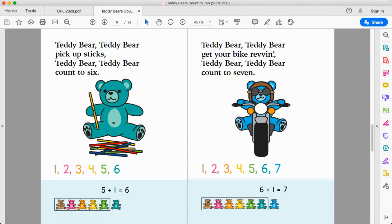Teddy bear, teddy bear, get your bike revving. Teddy bear, teddy bear, count to seven. One, two, three, four, five, six, seven. Six plus one more makes seven. Six teddy bears plus one more makes seven. Seven teddy bears — and look at this cool biker teddy bear! I love his bike and he needs sunglasses.